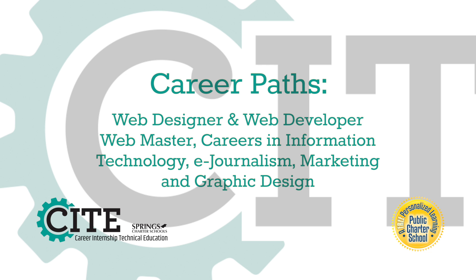Careers in this pathway include web designer and web developer, becoming a webmaster, a career in information technology, e-journalism, marketing, and graphic design. A student who is interested in art and design and enjoys working and creating on the computer will want to be in this pathway.